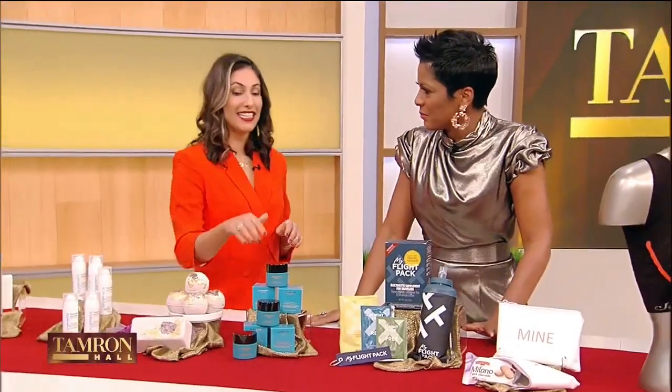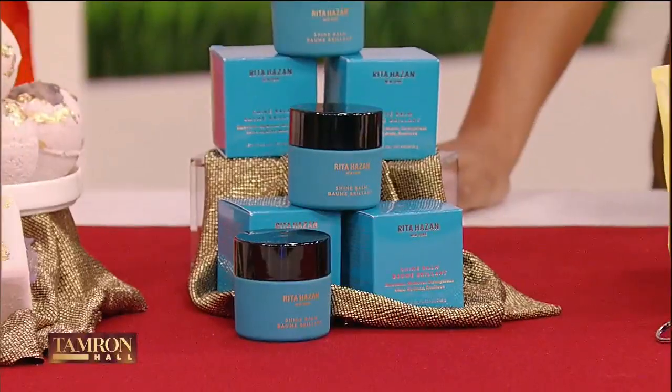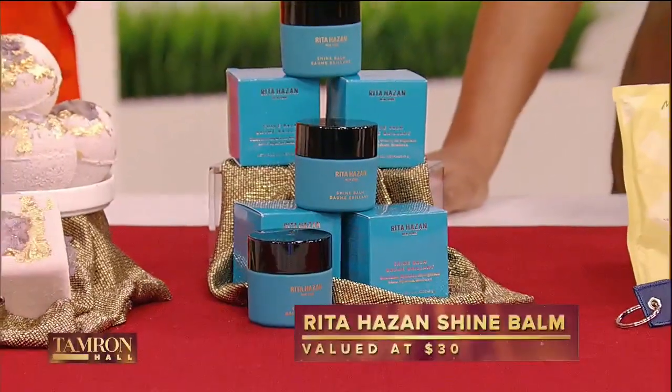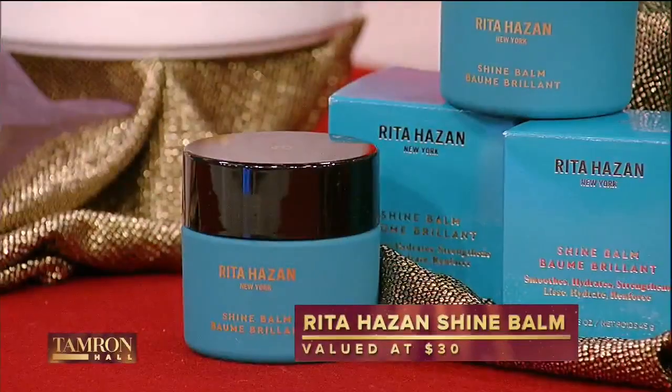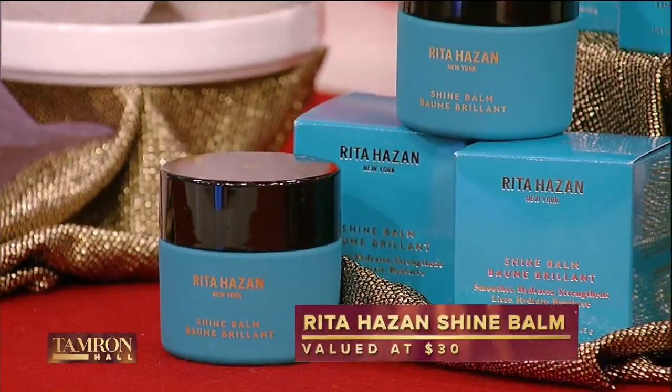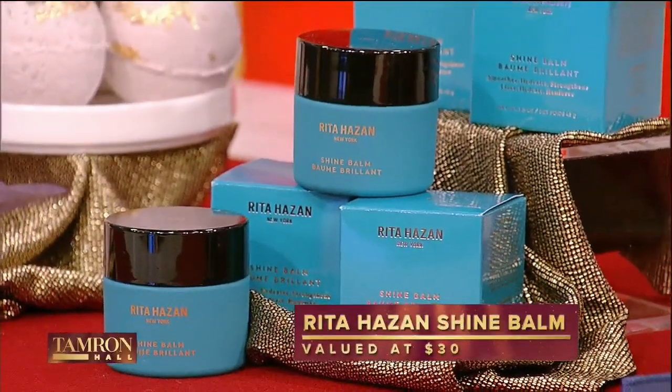This is Rita Hazan's Style Balm. It gives you hydration and shine. She has a huge celebrity following — J-Lo and Beyoncé use some of her products. This is a shine balm and it's good for any hair type.